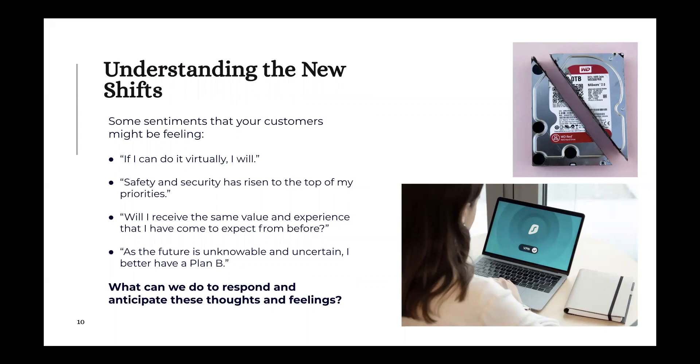One of the big things affecting all of this are the new shifts. Some sentiments our customers may be feeling include: 'If I can do it virtually, I will,' 'Safety and security have risen to the top of my priorities,' and 'Will I receive the same value and experience I've come to expect?' Whether it's virtual learning or buying a car without test driving it — these questions are across the board.